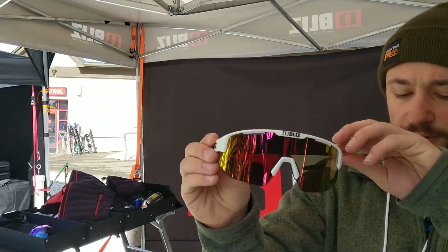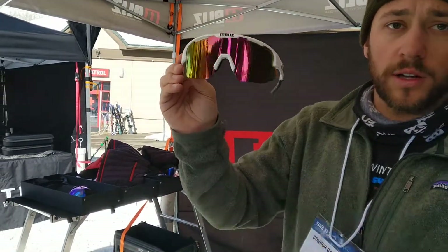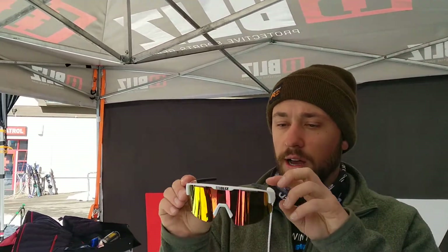We also offer our eyewear line. This is the Blizz Matrix. It actually offers the same cylindrical lens as our downhill goggle — the same curvature. So it allows superior vision if you are into active outdoor sports, while also providing superior airflow to reduce fogging.